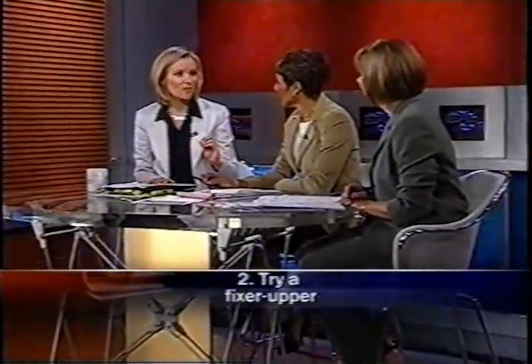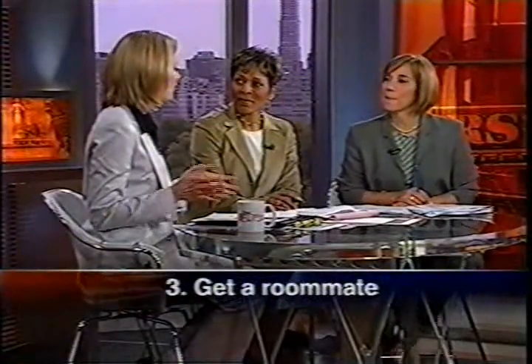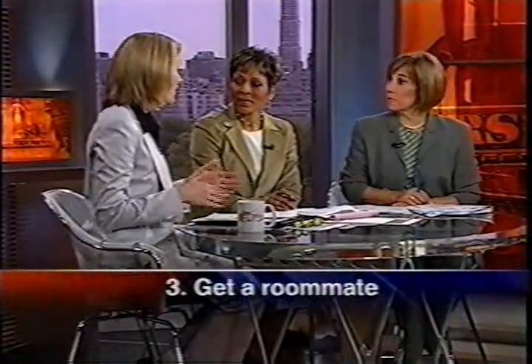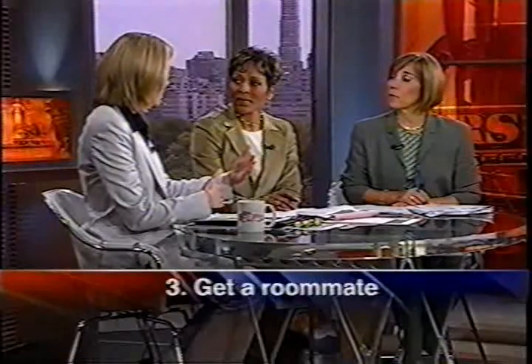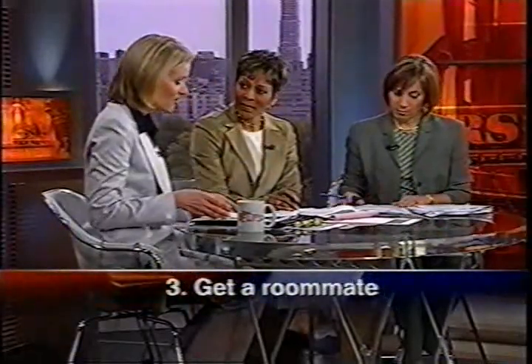Make sure the fixer-upper is structurally sound — that's the key. Another option is getting a roommate. A lot of people say it's only for college, but it's really one of the few alternatives now. Lenders don't look at you differently — they extend credit to people using a roommate they're not married to or related to, so that's fine.